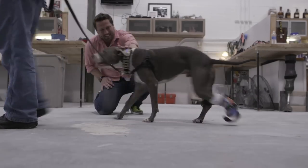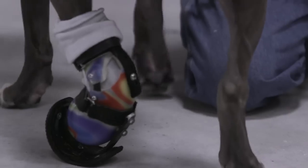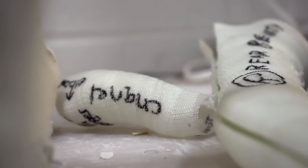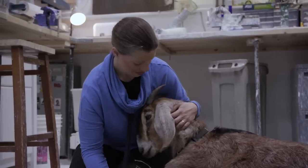With every animal that walks through my door, I ask myself, are we going to increase their mobility and make their lives better? Because of the versatility of plastics, I've been able to custom design about 15,000 devices of all shapes and sizes. From horses to goats to dogs, no day is the same — it's always unique.